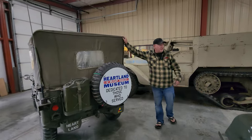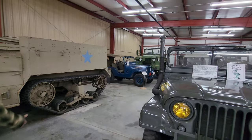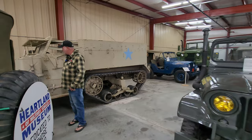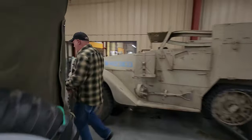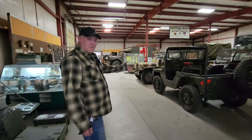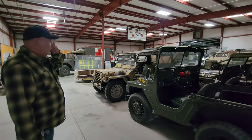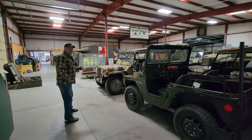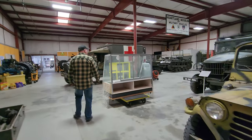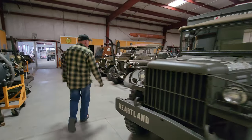Check this out — here's another Willys. The half tracks were surrounded by half tracks. There are so many amazing vehicles at this museum. We've got a Mighty Mite, we've got Mutts aplenty, there's another M38 back there — they're just everywhere. We found a really cool one over here that you definitely need to see.